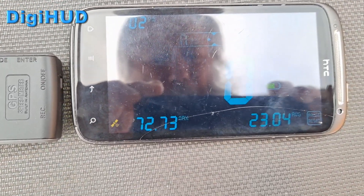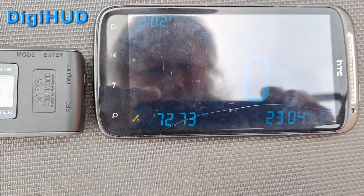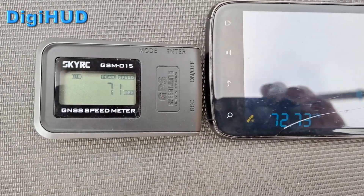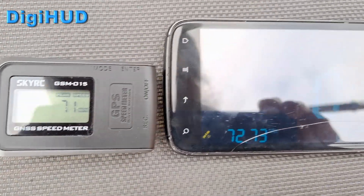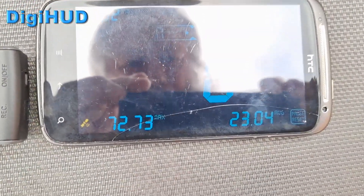Hi guys, just been out for a run and I was asked to do a comparison between this SkyRC speed meter and one of the apps on my phone.